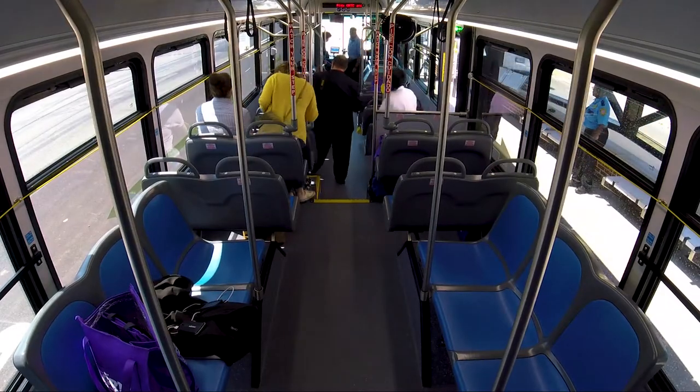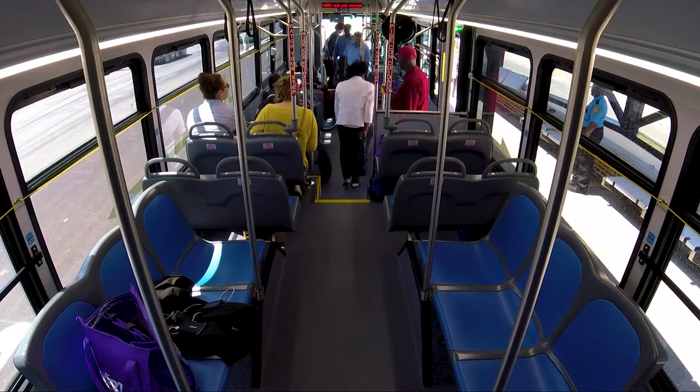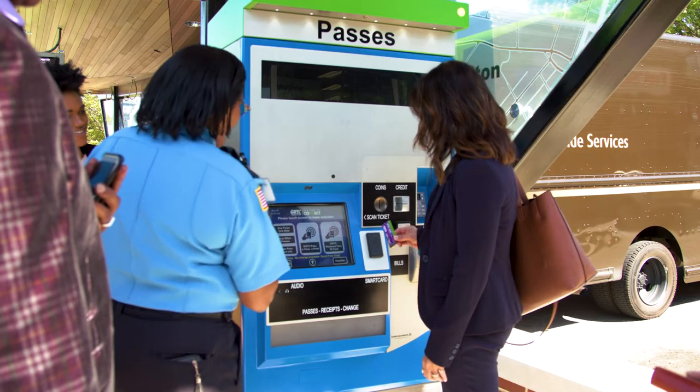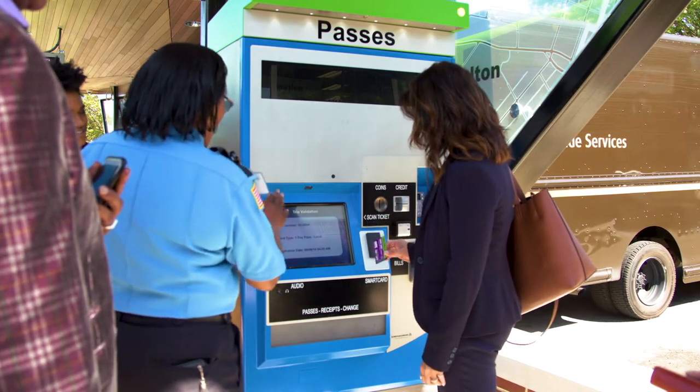Regardless of what smart way you pay, you must tap at the Pulse fare reader every time you ride and take your proof of payment. Tap your smart pass purchased from local vendors to activate and validate.